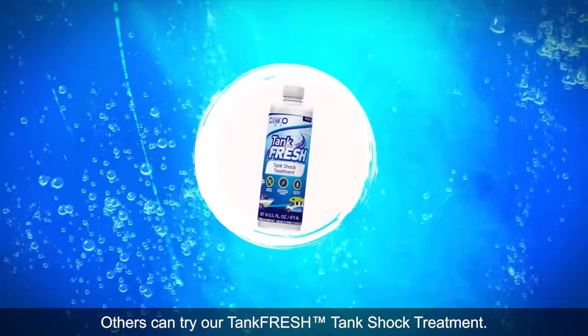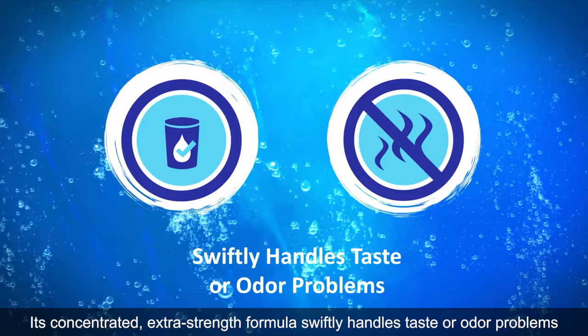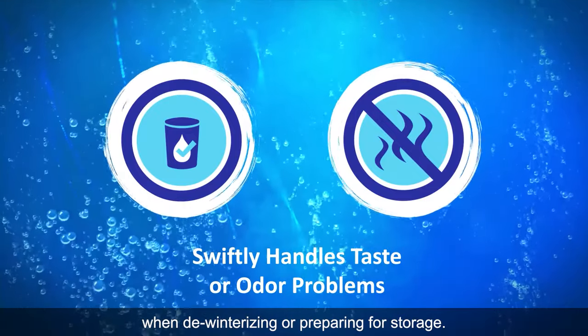Others can try our TankFresh tank shock treatment. Its concentrated, extra-strength formula swiftly handles taste or odor problems when deodorizing or preparing for storage.